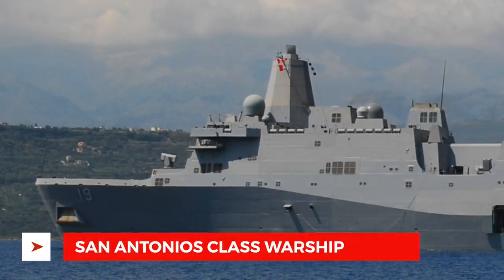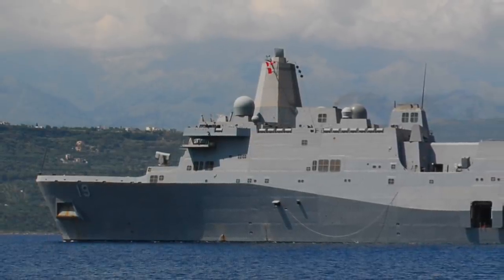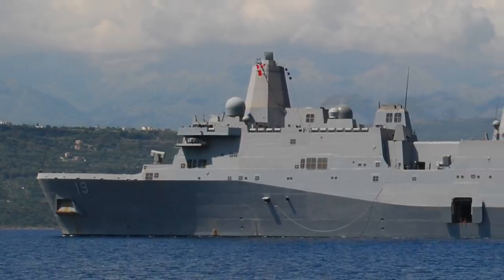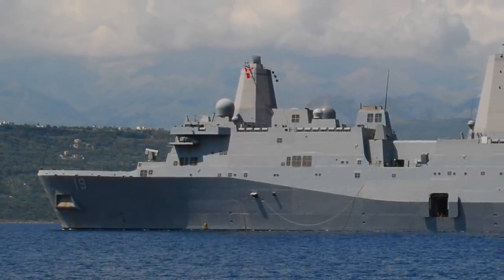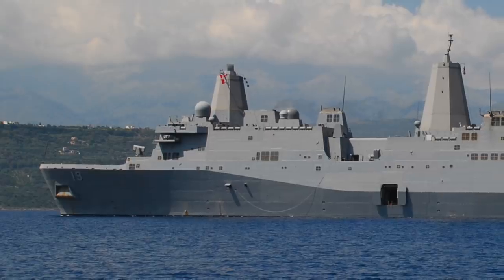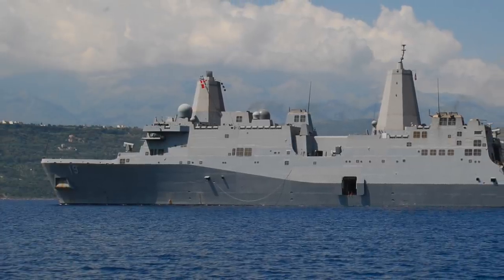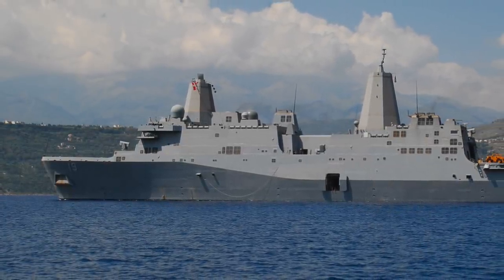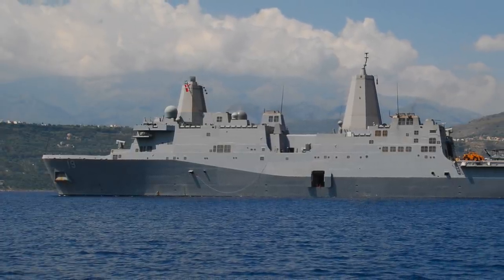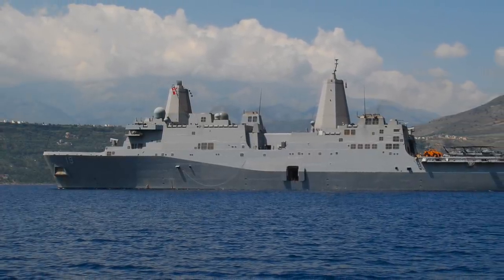LPD-17 is the hull number of the first San Antonio-class landing platform dock. The San Antonio-class is a class of amphibious transport docks, also called a Landing Platform Dock or LPD. USS San Antonio, LPD-17, the lead ship of her class, was commissioned on 14 January 2006. The class was designed to provide the U.S. Navy and U.S. Marine Corps with a modern, sea-based platform that is networked, survivable, and built to operate with 21st-century transformational platforms such as the MV-22 Osprey.